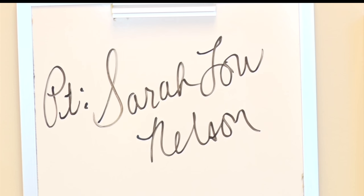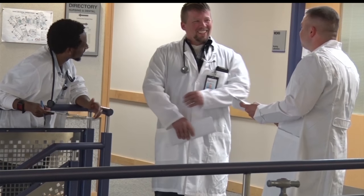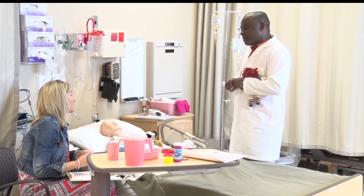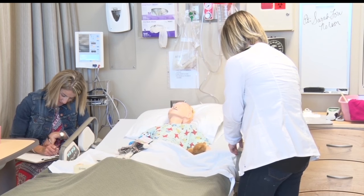Central Lakes College uses Sarah as a way to give their first-semester students hands-on experience. In this particular simulation, they are caring for a six-year-old little girl with a kidney infection, primarily focused on teaching and age-appropriate care and communication with a child and her mother. Simulations like this give students an opportunity to show their knowledge and how they would react to real-world situations.